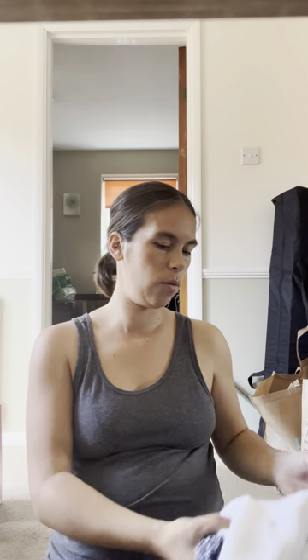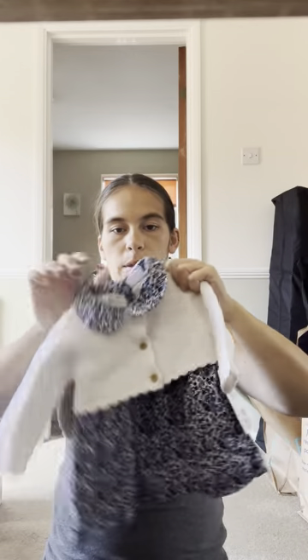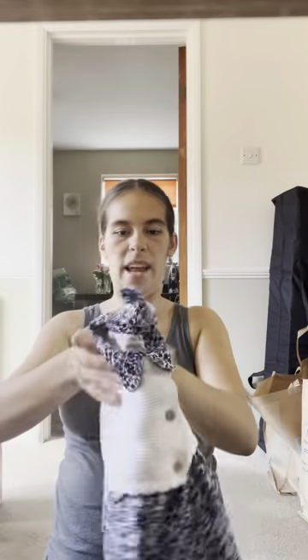My older next-door neighbour gave us a £30 Marks & Spencer voucher which was very generous. My other neighbour got a little stick rattle for when she's a bit older, and this cute little dress and cardigan set in up to three months from Fred & Flo — so cute. I'll be able to take the cardigan off and use it separately as well.